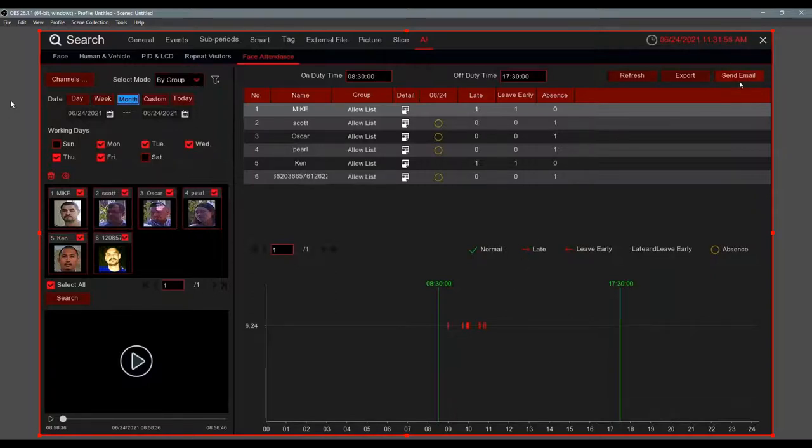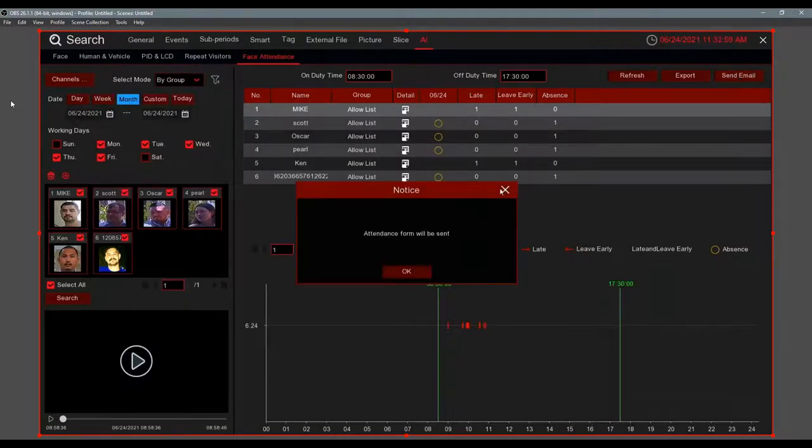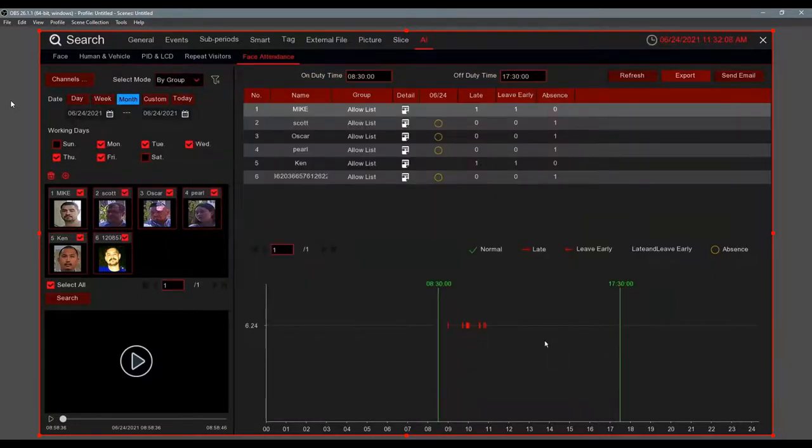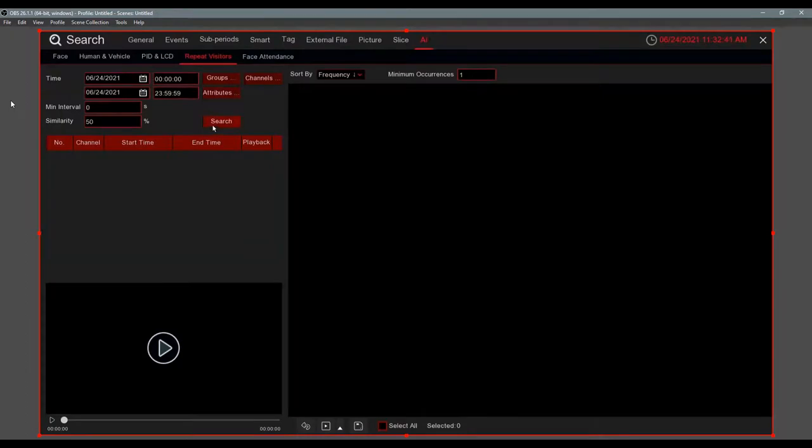You have video footage as verification, a digital backup in Excel, and you can email the report directly from the recorder or export to a thumb drive as an Excel file. The report includes images, tallies of late arrivals, early departures, and absences. This is a real competitive edge when selling IP camera systems — these are smart systems, not just good-looking ones.